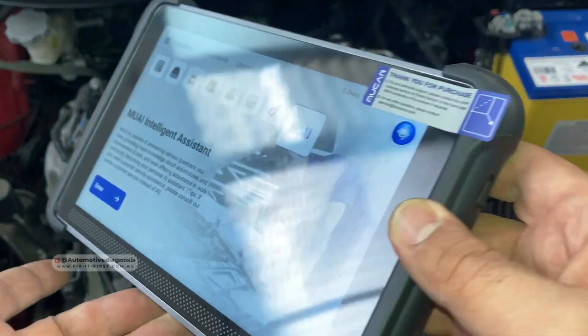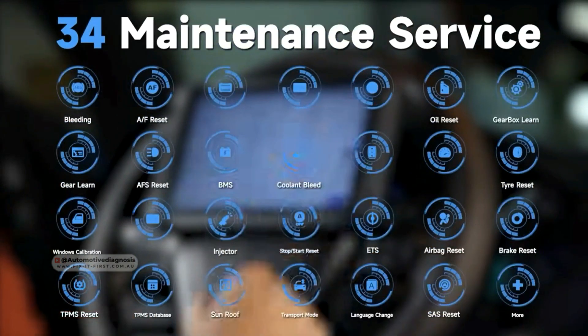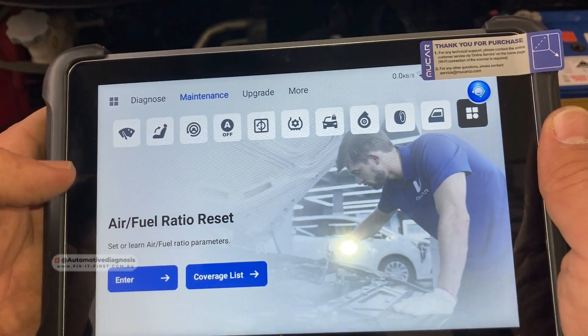A discount code is provided there as well. This scanner covers all the systems and many special functions that you see right here. I'll try to test these special functions in upcoming videos, but one of the most amazing features I'm going to try today is the AI feature on this scanner.